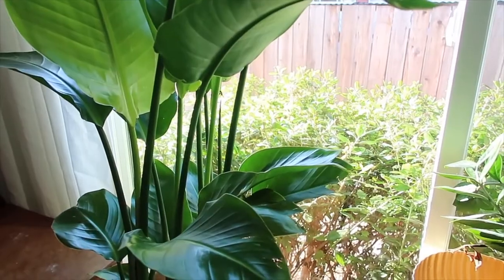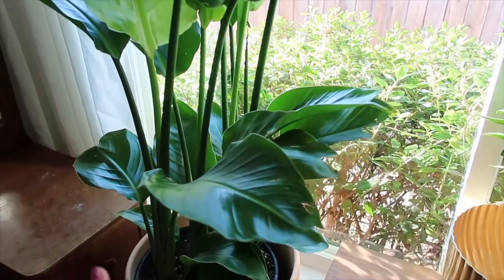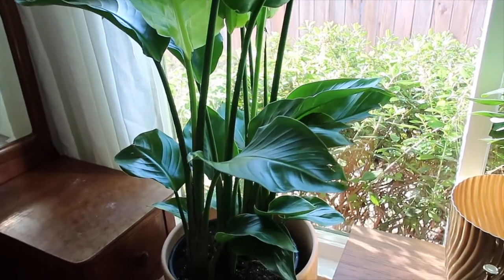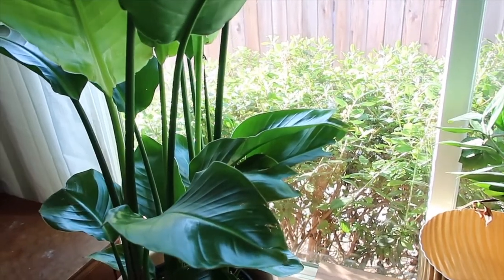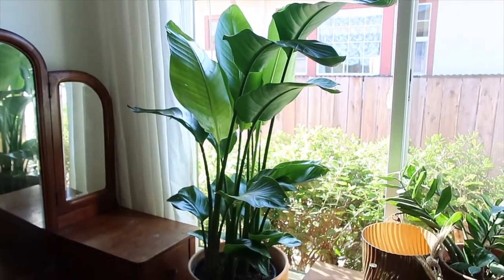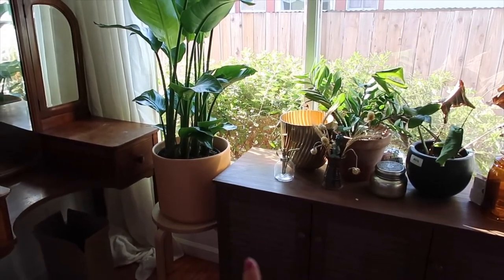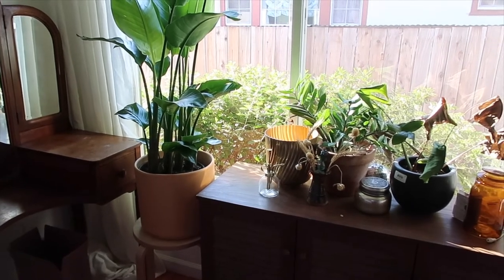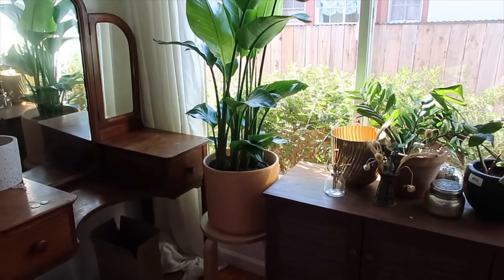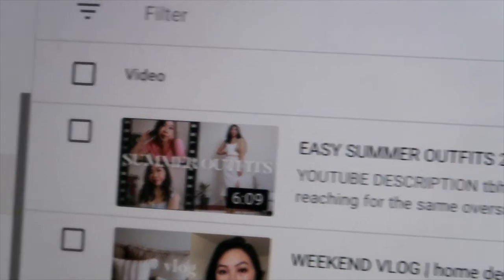I'm super happy with my birds of paradise. I think the leaves just look really nice and light. Some of the ones I saw seemed like really mature plants with very thick, robust leaves, but this one just looks really pretty and delicate. The height is perfect — I had it on a shelf I want to get rid of, and it was a little too high, so I brought out a stool and it's the perfect fit.